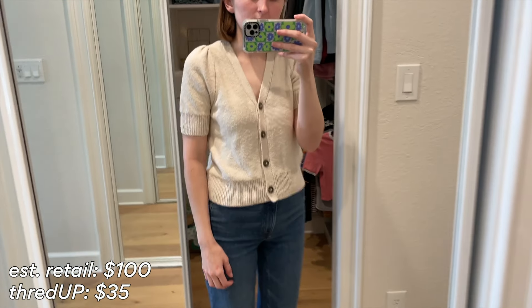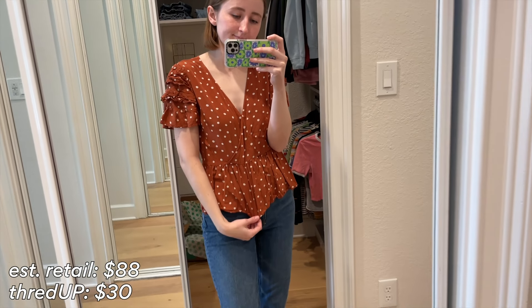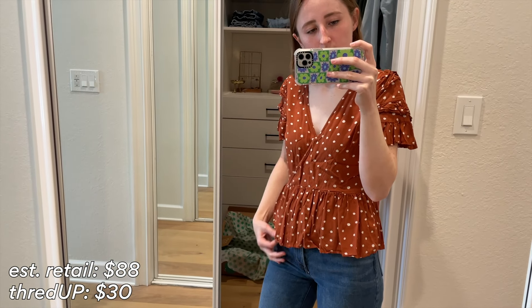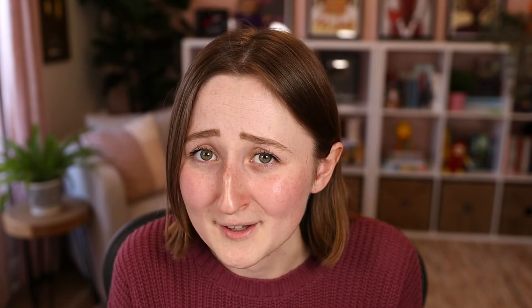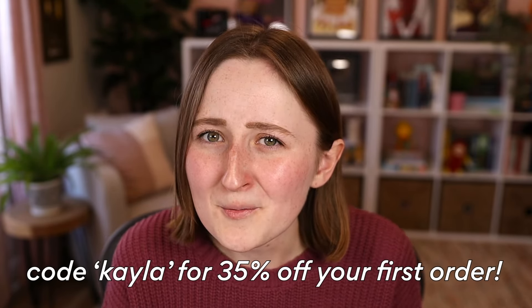I also bought a couple things from Madewell, which is one of my favorite brands, but it's really expensive when you buy it new. I only paid $30 for this really cute polka dot sweater, and the estimated retail is like $90. I also got this polka dot t-shirt — I was clearly in a polka dot mood — but I only paid $24 for it. The estimated retail of this little cardigan shirt is like $100, and I paid $35 for it. I got another polka dot shirt also from Madewell, kind of a wrap style, and I think it's gonna look really cute when I wear it in videos. I've seriously had such good luck shopping on ThredUP.